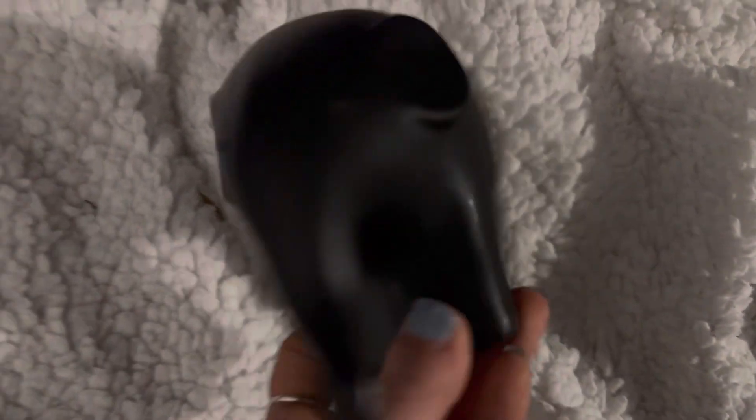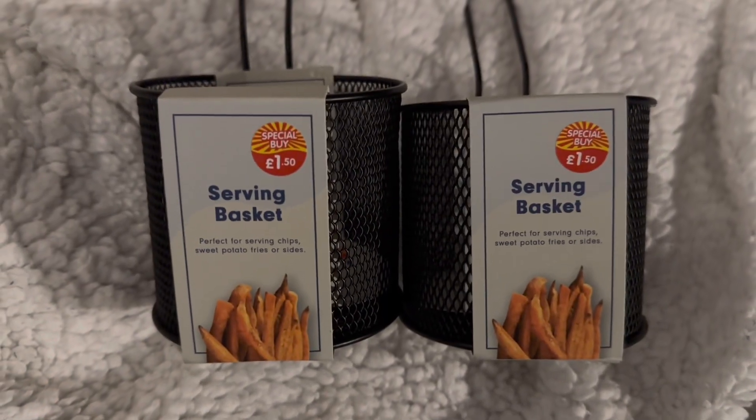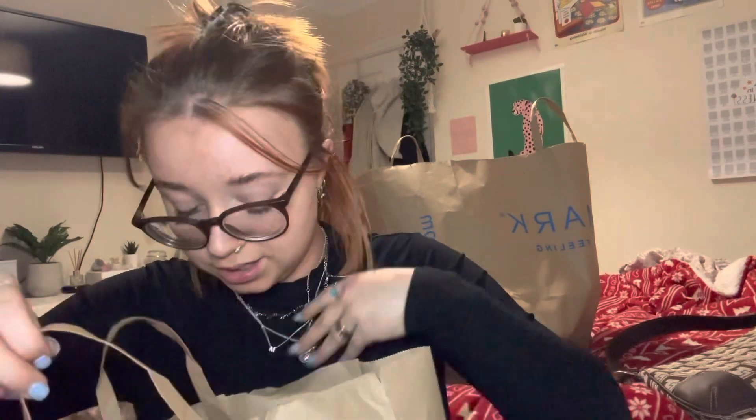I'll get into the boring stuff first. There's two things that I've left at Mac's. The elephant was from Primark and the little soothing things were from B&M. That's all we got from those shops.